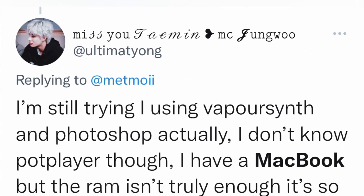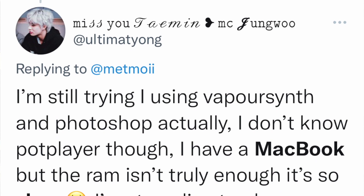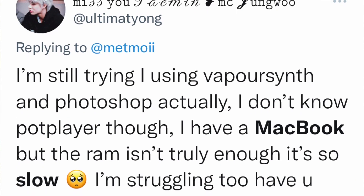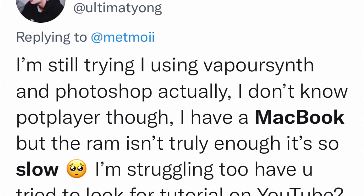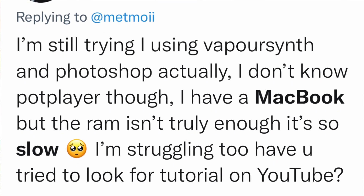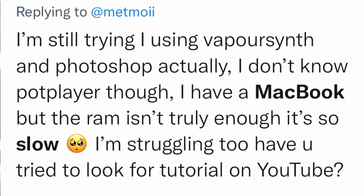My advice to DeAndre is: get a MacBook Pro. Here's another tweet: 'I'm still trying to use Vapor, Synth and Photoshop. I have a MacBook but the RAM isn't truly enough, so it's slow. I'm struggling too.' They were asking about a tutorial. This person realized that they didn't have enough RAM, so that's going to be an issue.